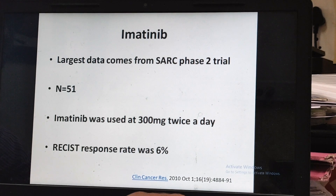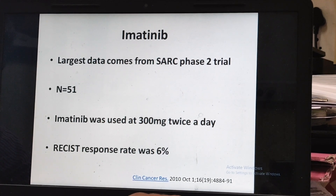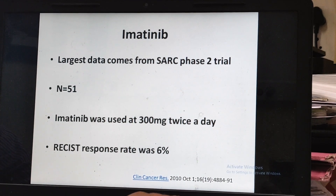Regarding imatinib: this was a SARC phase 2 trial with 51 patients. Again, the response rate — that is, the ability to shrink the disease — was only 6%.